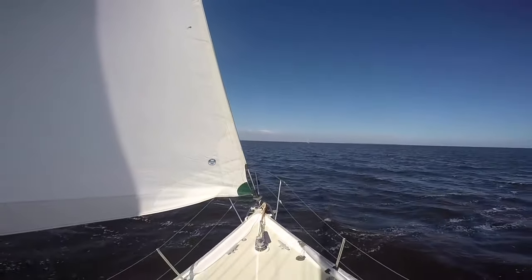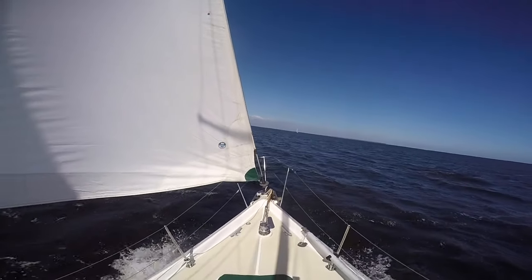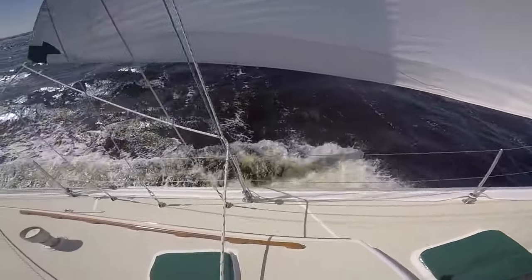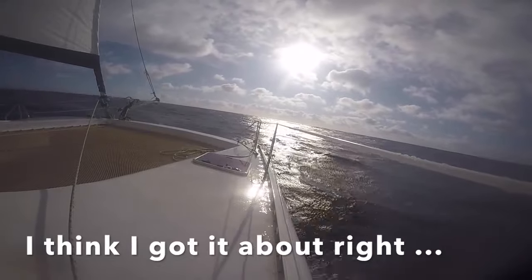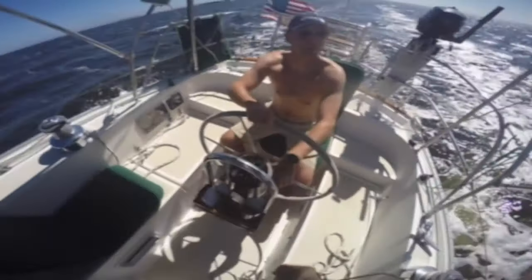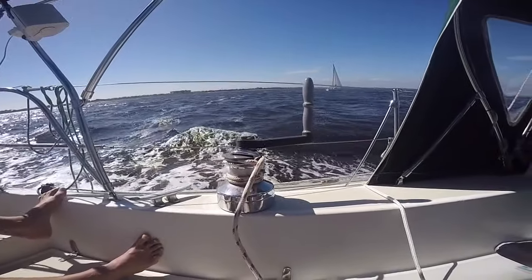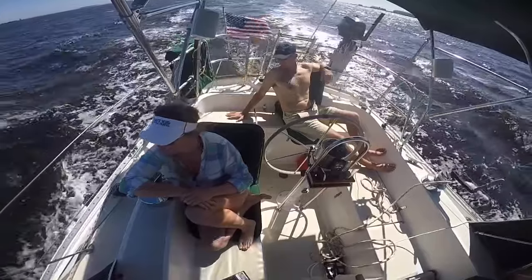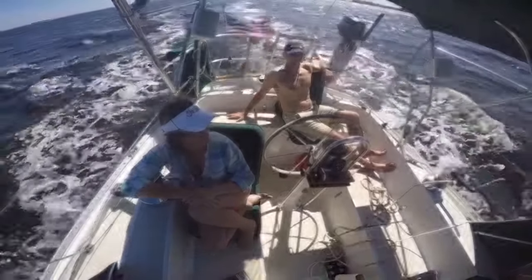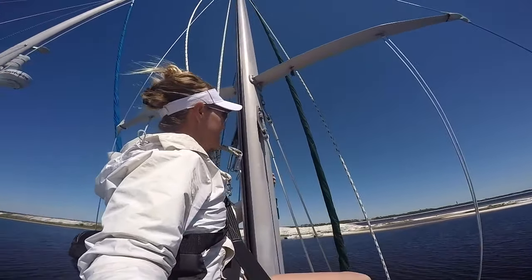It looks like this, but no land for 4,000 miles. We were ready, but it seemed the boat gods had other plans for us, throwing a pretty big repair our way right after we splashed back.